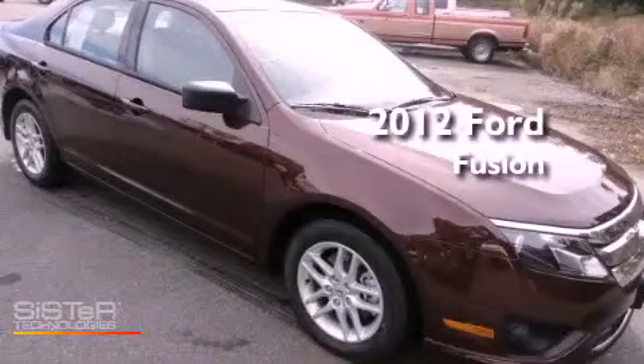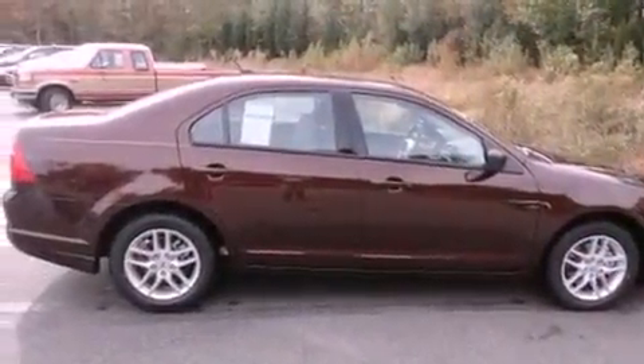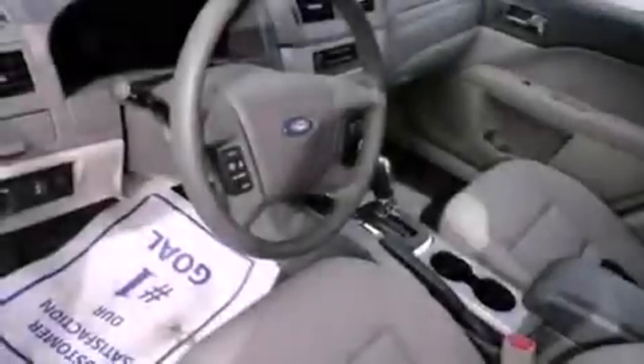This is a brand new 2012 Ford Fusion. All of the following features are included: a low tire pressure indicator, traction control and stability control systems, cruise control, a CD player, and performance tires.